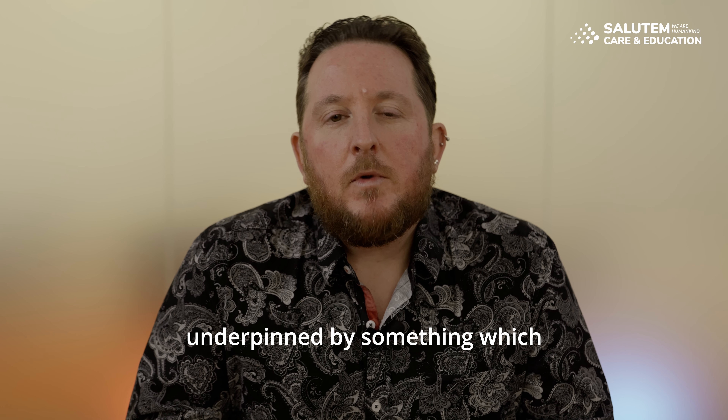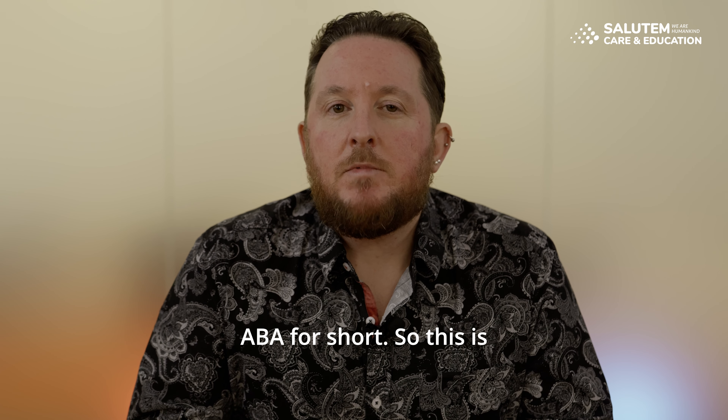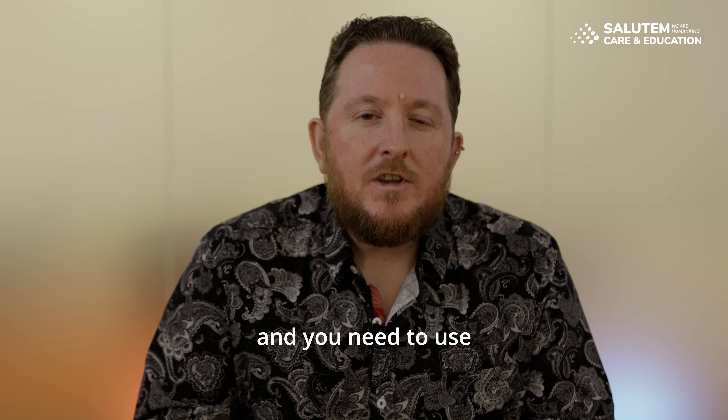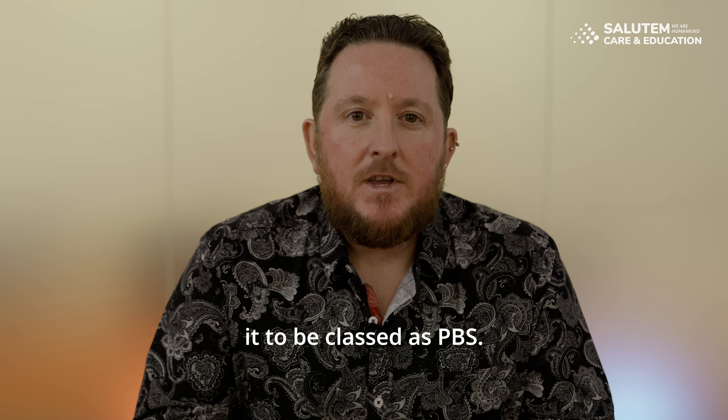This is underpinned by something we call Applied Behavioural Analysis, or ABA for short, which is what gives PBS its credibility. ABA is the science of behaviour change. We need to use all three approaches together for it to be classed as PBS.